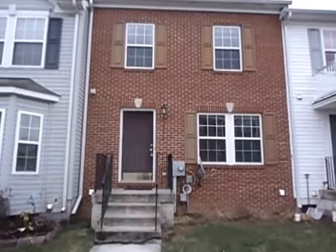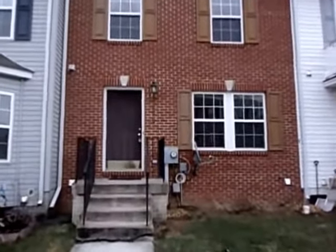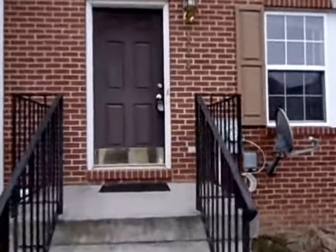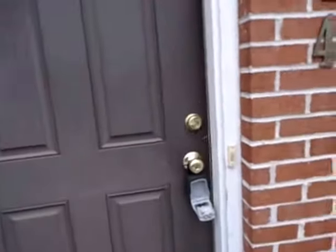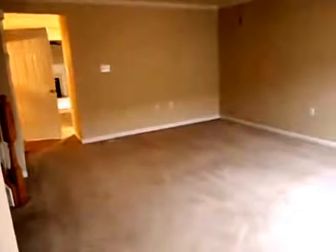Thank you for visiting our virtual tour of 114 Dunlap Drive in Charlestown, West Virginia. This is a three bedroom, three and a half bath, 1,800 square foot, three level townhome. It also has a finished basement and a fenced rear yard.